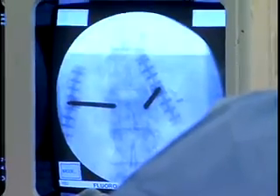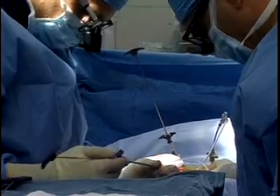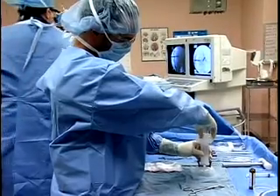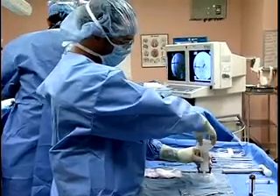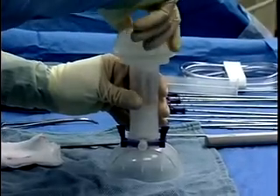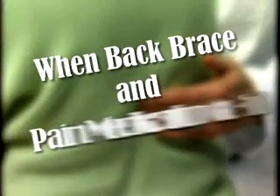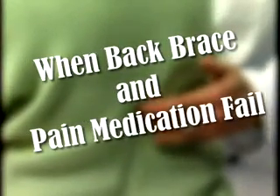The procedure takes an hour, and patients are kept overnight in the hospital. As with any procedure, there are risks, including an extremely rare risk that the cement will leak and cause symptoms. That's why Dr. McGuire says kyphoplasty should be reserved for when a back brace and medications fail to control the pain. He says it also works best if done within three months of the fracture.